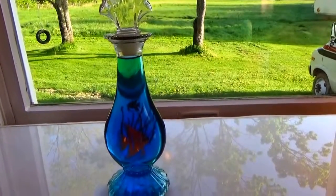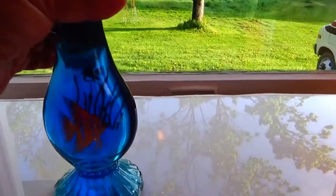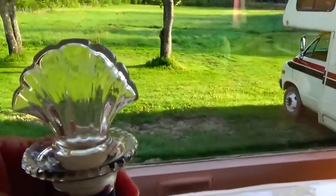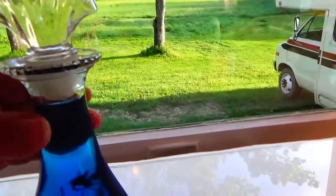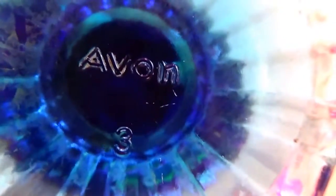This is an old Avon bottle - I put some blue food coloring in it because it's got a fish, you know. In the back it has the weeds and the fish going through - beautiful, beautiful design. I don't know what was in it. You can see all the details, and underneath it says Avon. It says Avon and then there's an S - Avon 3. There's a beautiful little story behind this bottle.